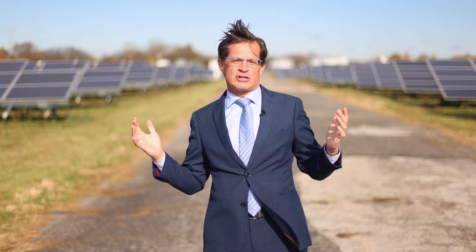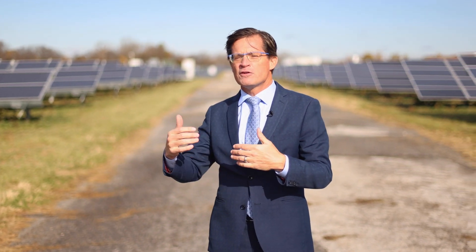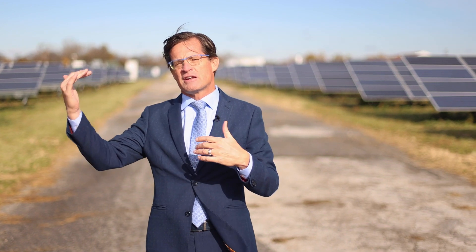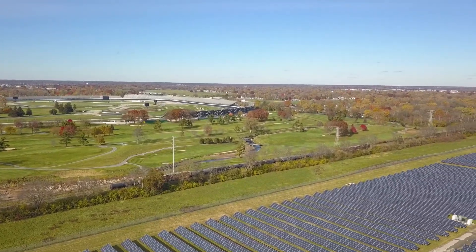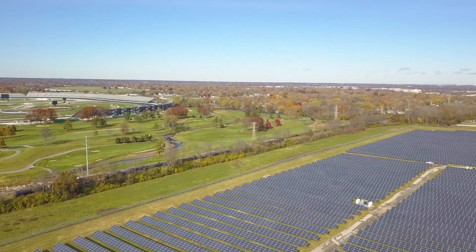I'm right in the middle of our solar farm. Some of you may have heard of it. Some of you can actually see it from your grandstand seat if it's high enough up. It looks like a lake way off in the distance behind the racetrack on the east side of the golf course.